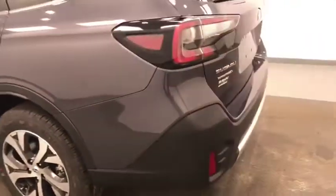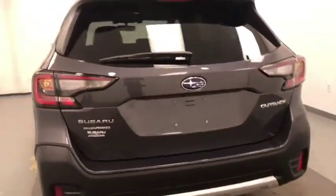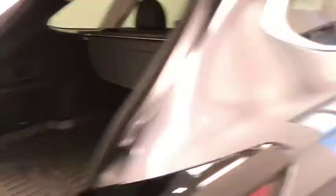Moving to the exterior features, we have alloy wheels, rear parking assist, backup camera, locking trunk release, power hatch, cargo cover, and more cargo space.